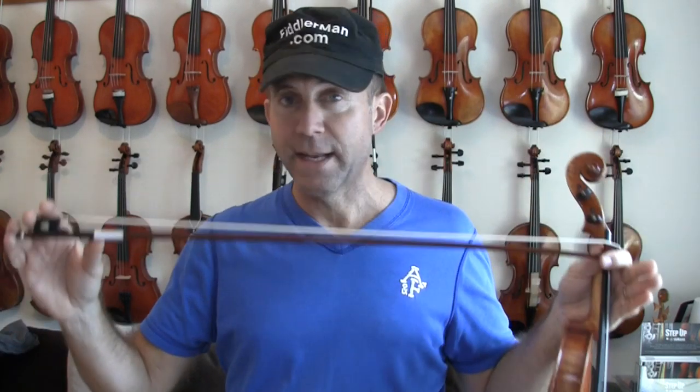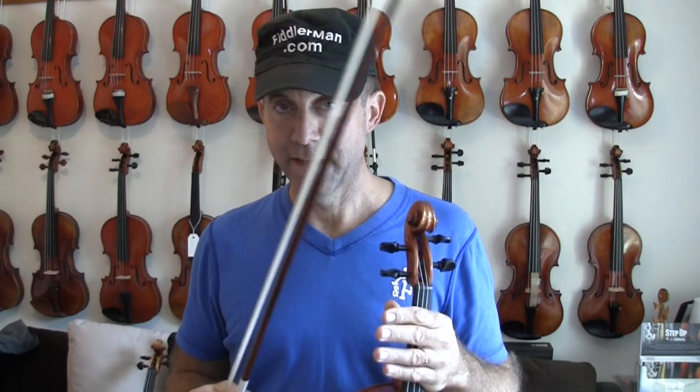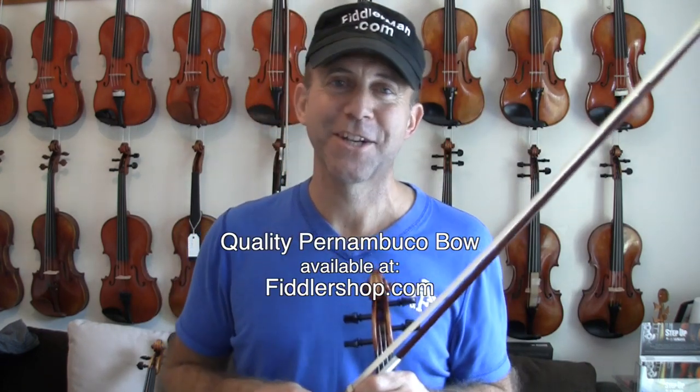But the bow is real Pernambuco, it's made skillfully — fantastic both weight and balance — and the price is really hard to believe. You can get it at FiddlerShop.com. Thanks for watching.